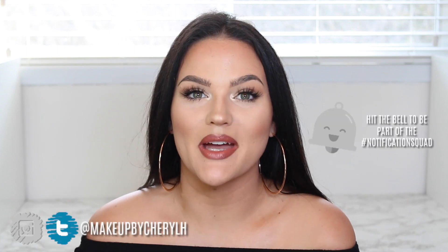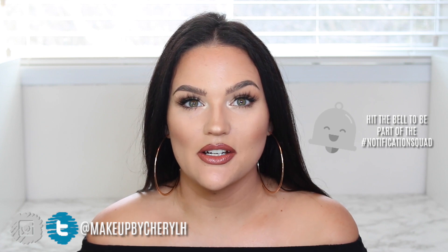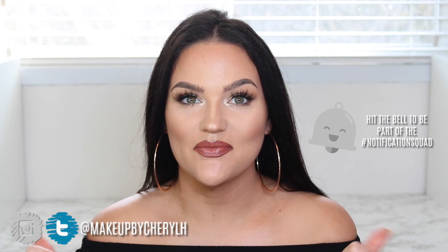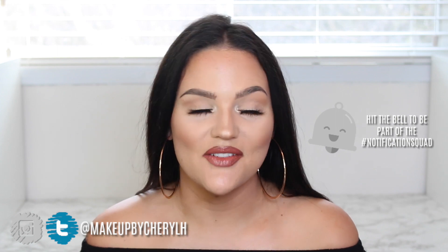Hey guys, welcome back to my channel. Today I'm doing my April favorites and this is actually the last favorites video that you're going to see in this room. I can't believe that my moving day is almost here and I'm leaving this place behind. So this is where it all began for me. YouTube was in this room. I started here. I'm a little bit sentimental leaving this place behind and knowing that this is my last time filming a favorites video.